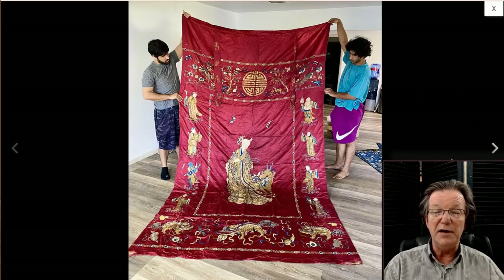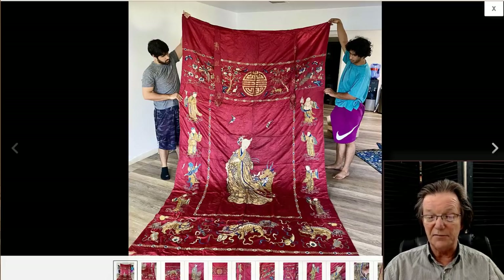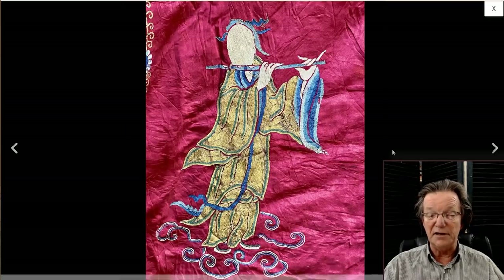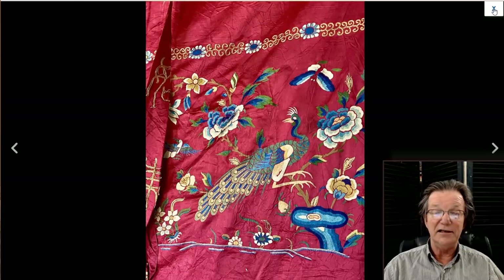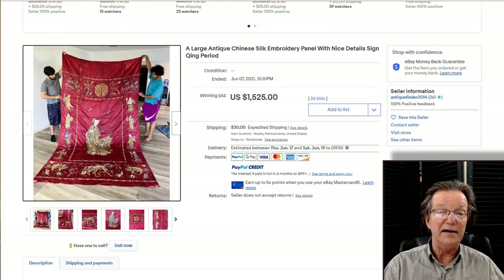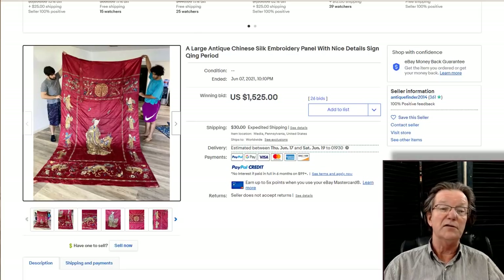Then there was this very big late Qing, early Republic immortals silk hanging with a Xiao character in the center. You have the immortals running around the bottom, with foo lions at the bottom. This was a very nicely done bit of silk in great condition — no poles, and the shading is still very good on all the peacock feathers. I think somebody got a really good deal at $1,525. If that had brought $3,000 or $4,000, I wouldn't have been the least bit surprised. Silks are still doing very well; there's a lot of interest.